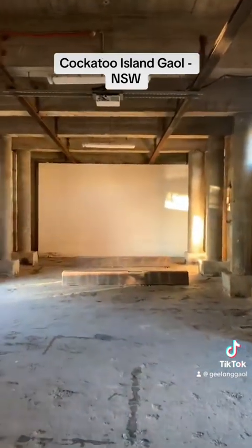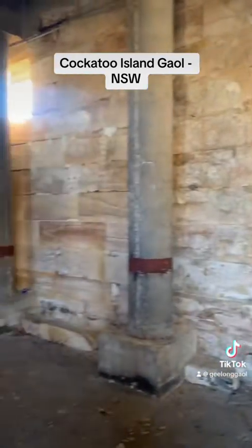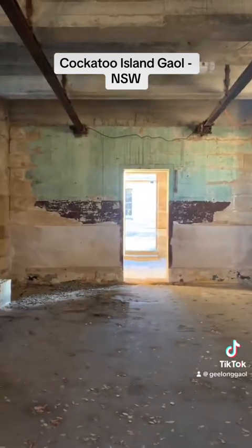Directly under where we're standing here are the dark cells. That's right — there are dark cells at this jail for offending prisoners. Convict men that repeatedly broke the rules, ran amuck, were actually locked underground.